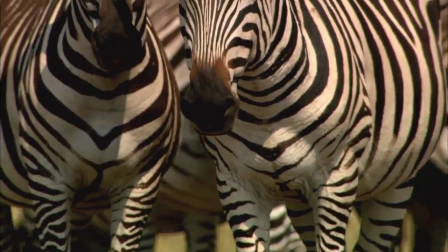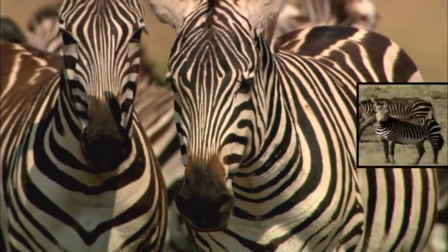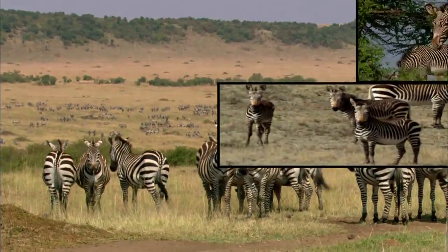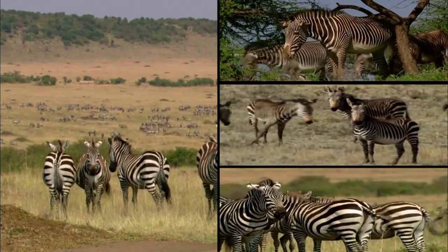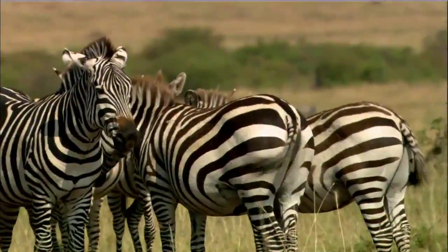There are three species of zebras. The mountain zebra, the rarest of the three, lives in southwestern Africa. The Grevy's zebra is found in Ethiopia and northern Kenya. And the Burchell's zebra, the most common, ranges over much of southern and eastern Africa. They all wear stripes, and their stripes help all of them to survive.